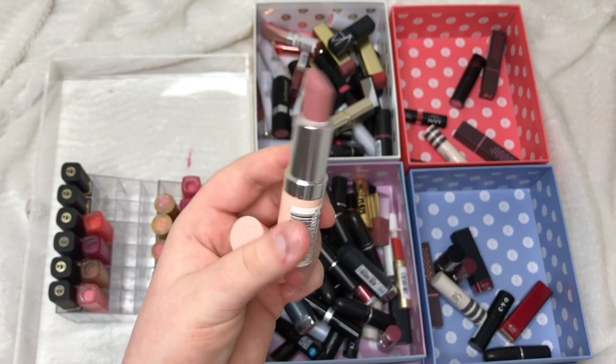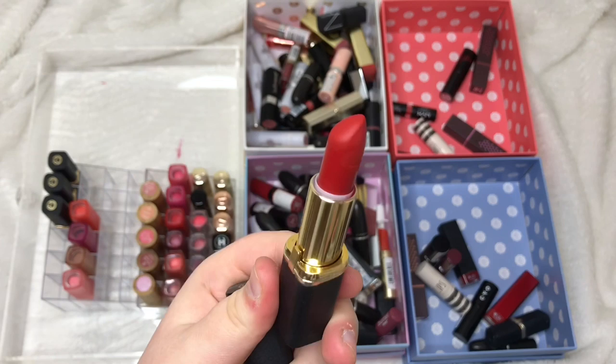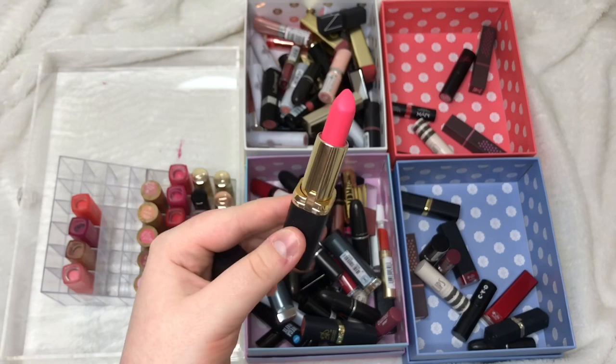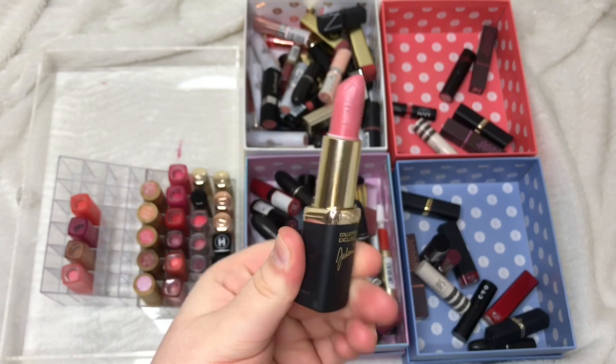From the L'Oreal Colour Riche collection exclusives: Eva's Red is in the unsure pile. Eva's Nude is actually a really nice colour so I'm holding on to it. Blake's Pure Red looks really nice so it's also in the unsure pile. Blake's Delicate Rose is probably one of the worst colour choices I've ever made — passing on. Julianne's Red is a bright red I don't really have, so I'm keeping it. Julianne's Nude I'm passing on as I don't use it.